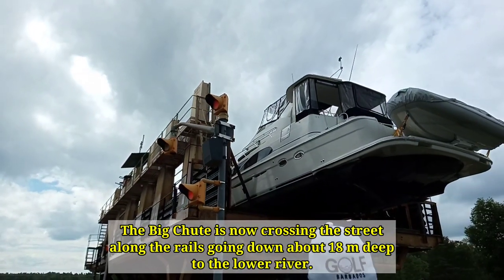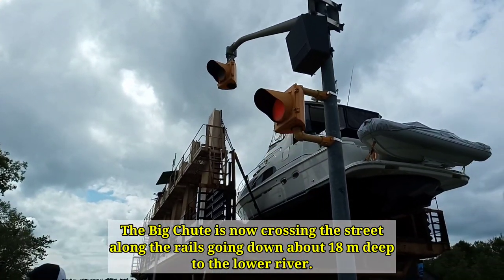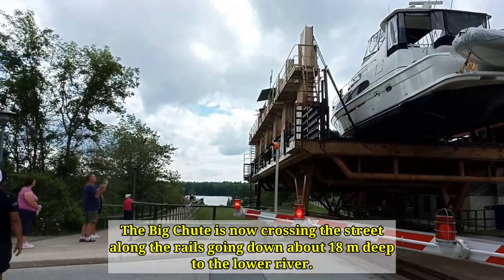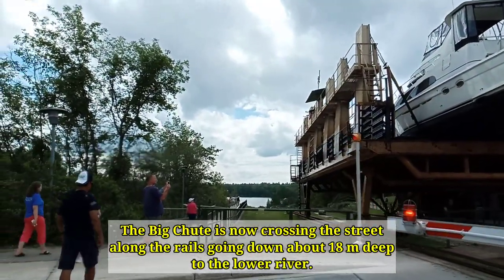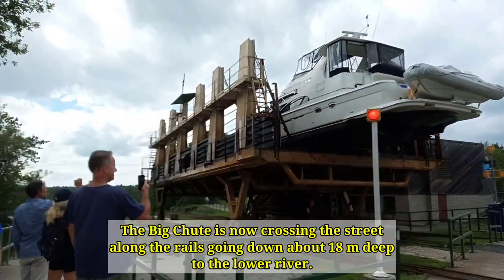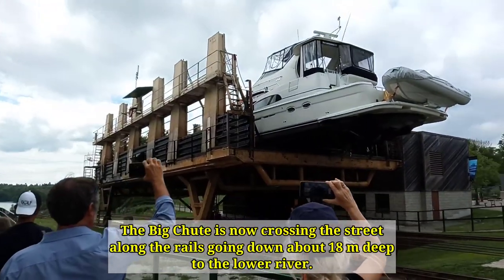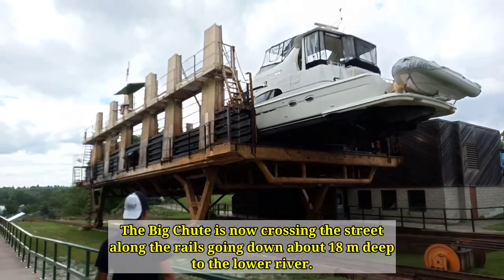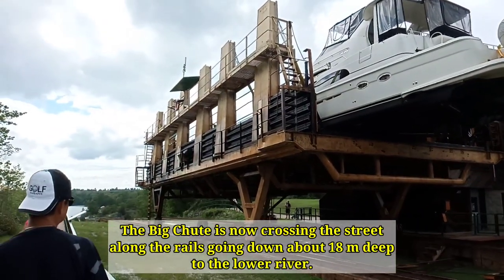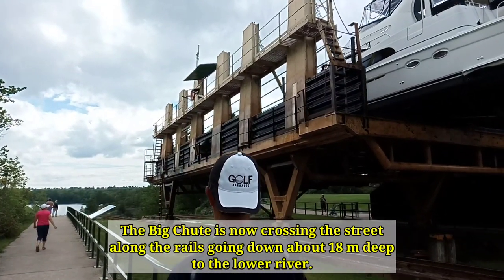Let's go and chase them! We are chasing this train that will go down to the other river.